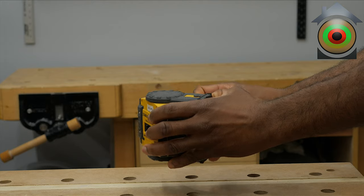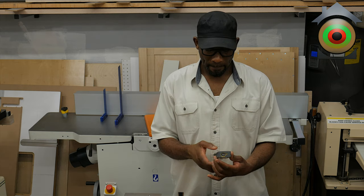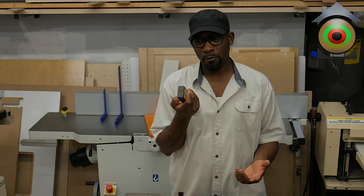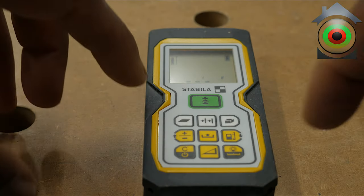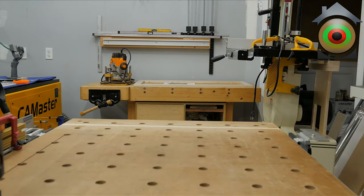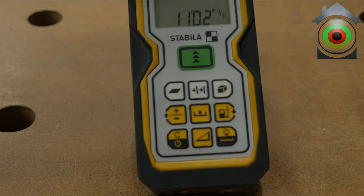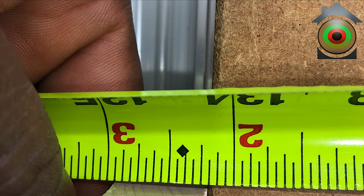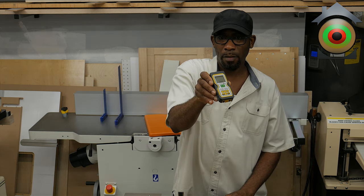This next product is also made by Stabila — it's a laser tape measure. You don't want to use this much in fine woodworking, but for finished carpentry, crown molding, or measuring a room, this thing is deadly accurate. It gives you a lot of information. The range is I think over 200 feet, and it's accurate to something like 1/30 of an inch — more accurate than any tape measure and over a much longer distance.